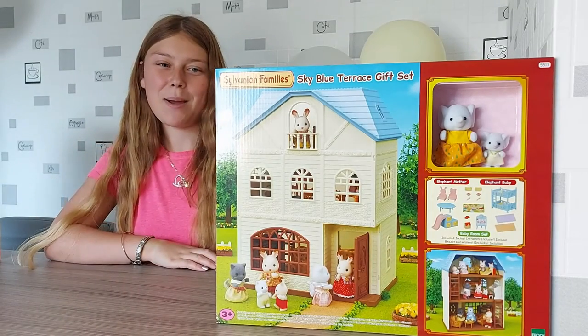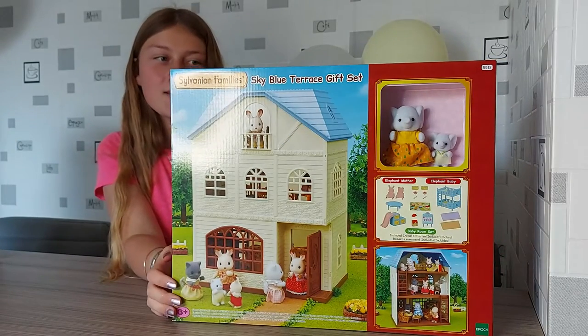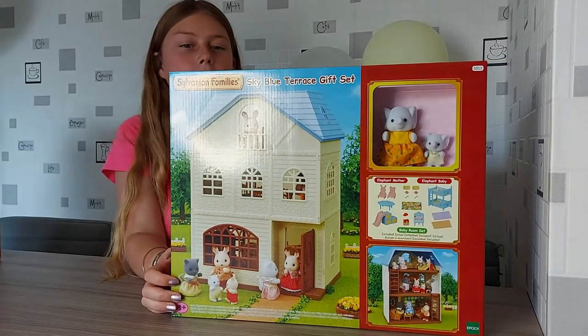Hello! Today I'm going to be unboxing the Sky Blue Terrace gift set. So first I'll show you the box.